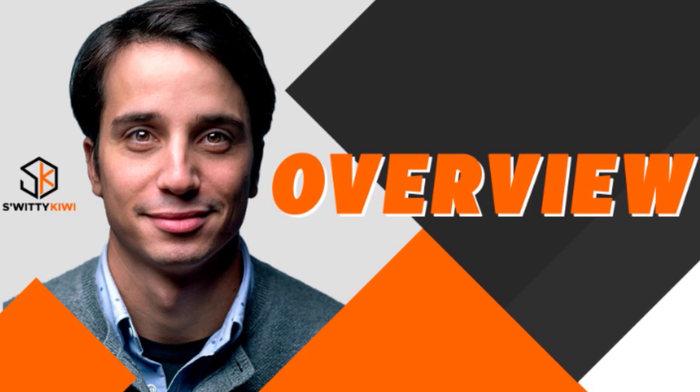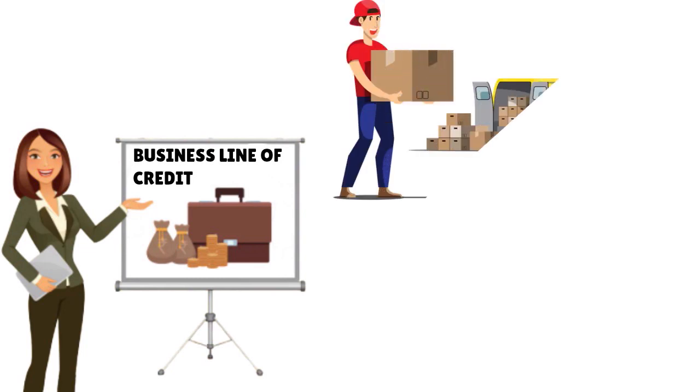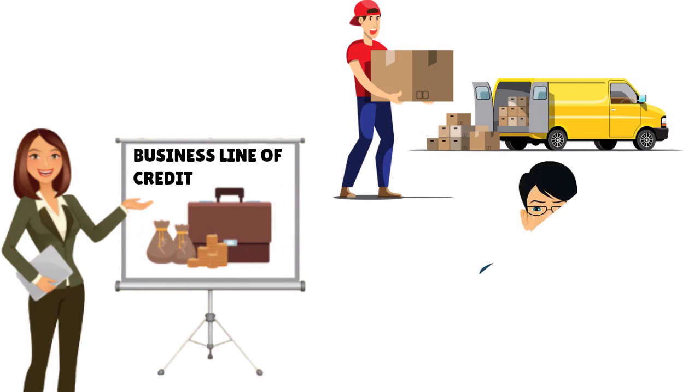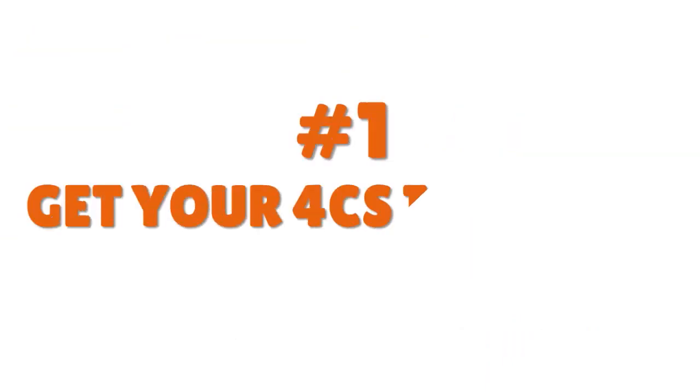When we talk about getting a sprinter van business line of credit, you need to understand that if you want to go for this business line of credit — if you're looking for working capital — this is very important. Anytime we talk about business line of credit, whether you are running a sprinter van, cargo van, box truck, or 18-wheeler, working capital is basically the kind of short-term financing that you need to survive.